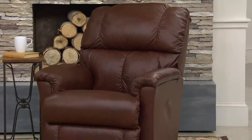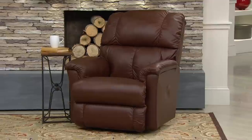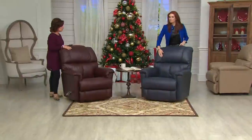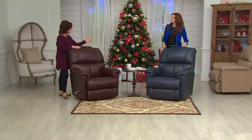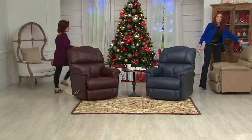Not all recliners are created equal — not even all Lazy Boys are created equal. We're seeing some custom-made features that would normally take six to eight weeks to custom order and then have to pay to ship. We're starting with the only leather in our assortment. This is like the Rolls Royce of chairs — just gorgeous. We have that beautiful leather with those gorgeous colors.